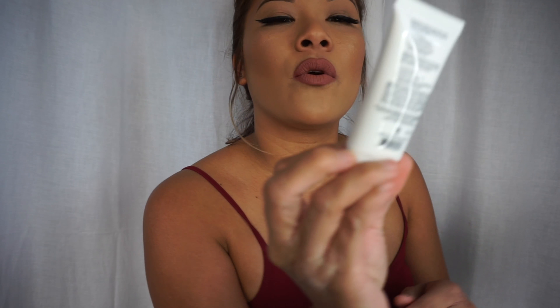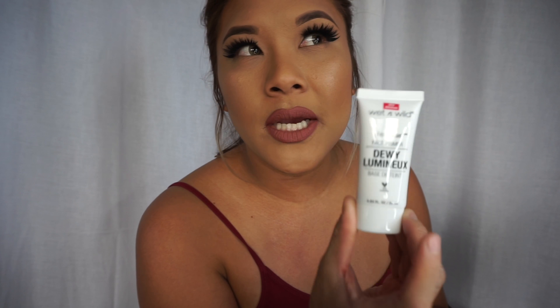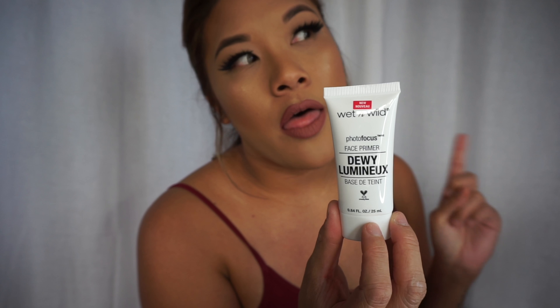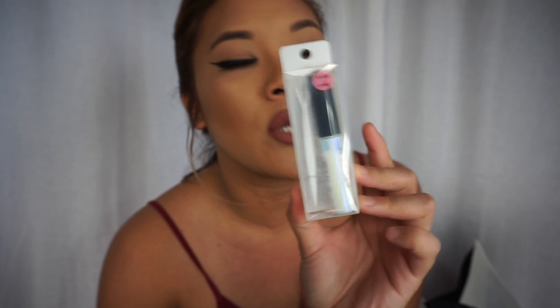I mixed two liquid lipsticks. I also got the Wet & Wild Photo Focus face primer in the dewy finish — I showed you the matte one in my last haul, so I wanted to try the dewy one. Then I went to the Face Shop and got their eyelash glue because it is so good — it's five dollars, just like the Duo by Revlon. It stays on your eyes really well, so I wanted to get a backup.